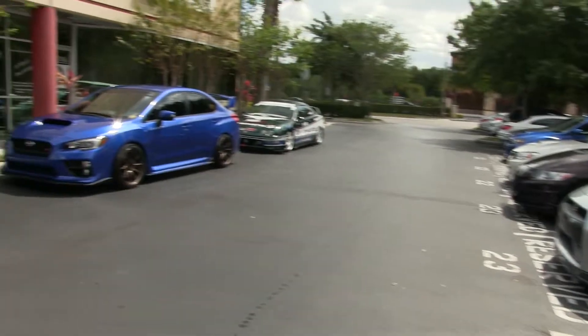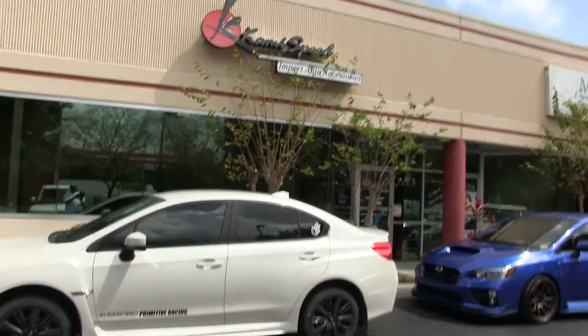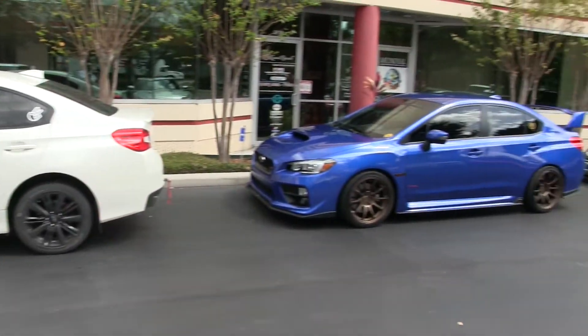Alright guys, so today I'm going to Kami Speed. I know you guys have seen a lot of the parts and stuff that I've ordered from them. Today I decided to take a trip to Orlando and we're going to meet up with the guys. I just got here and I'm really impressed — look at this parking lot. Absolutely incredible.